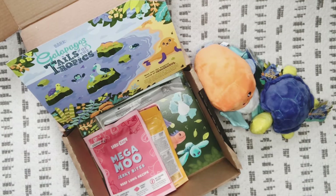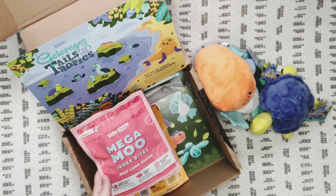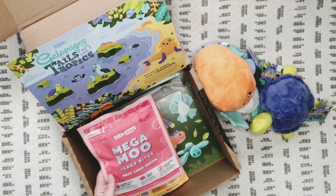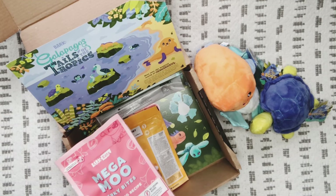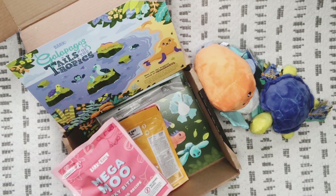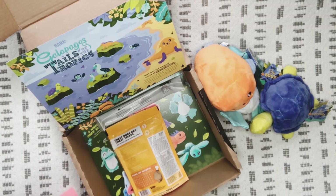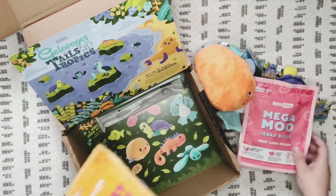Next we've got 'Mega Moo Jerky Bites,' beef lung recipe — loaded with beef lung, 70% rich nutritious beef lung. It sounds weird to you, but to your dog it's filet mignon! It's a jerky chew with no grains added and naturally preserved. On the last box we had pork jerky sticks and my dog Atlas loved them, so I'm hoping he loves these too.